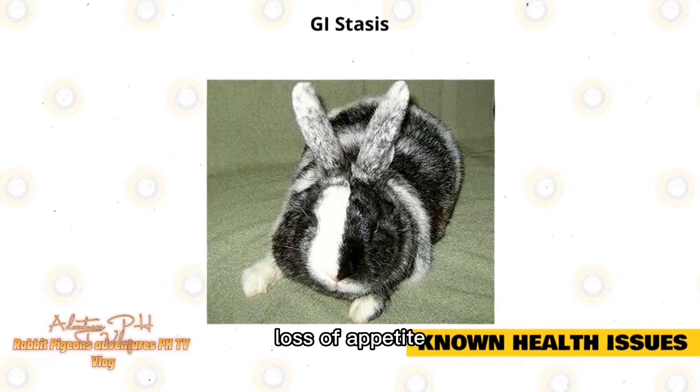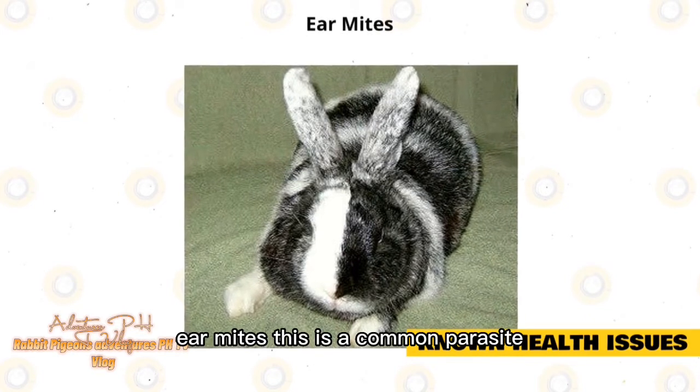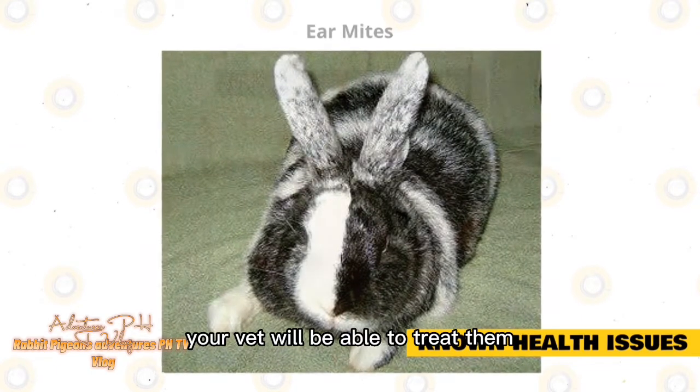Symptoms of GI stasis include loss of appetite, small or no fecal pellets, and lethargy. It can be treated if caught quickly. Ear mites are a common parasite of pet rabbits. You may see your rabbit shaking their head a lot if they are affected, and your vet will be able to treat them.